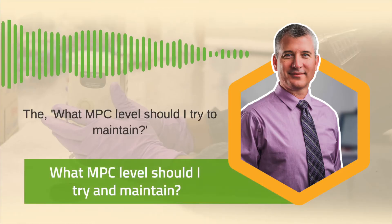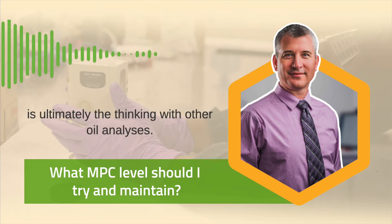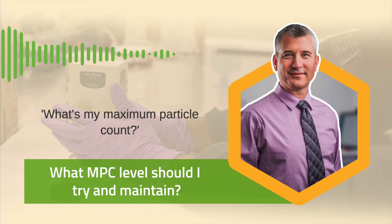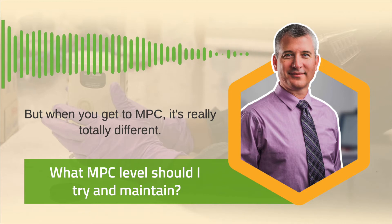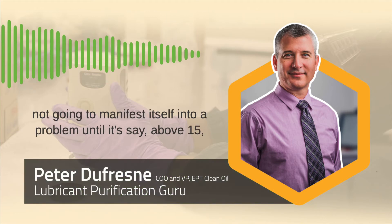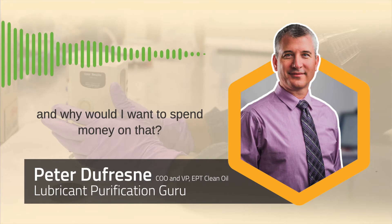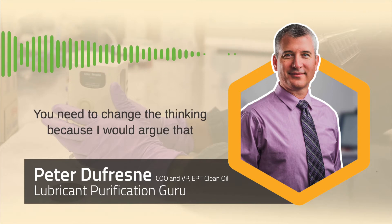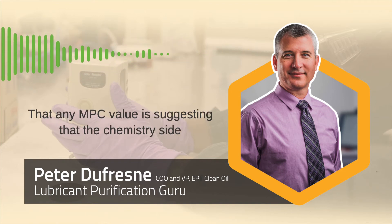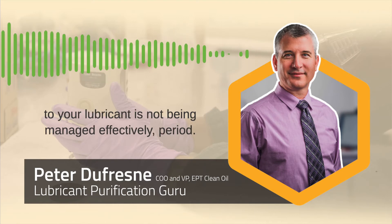The question of what MPC level to maintain is different from other oil analysis thinking — like what should my water level be or maximum particle count. When you get to MPC, it's totally different. While you could argue MPC won't manifest into a problem until it's above 15, we need to change that thinking. I would argue that no MPC value is acceptable — any MPC value suggests the chemistry side of your lubricant is not being managed effectively.